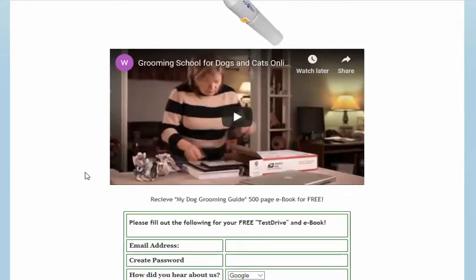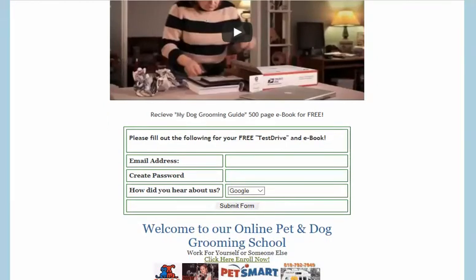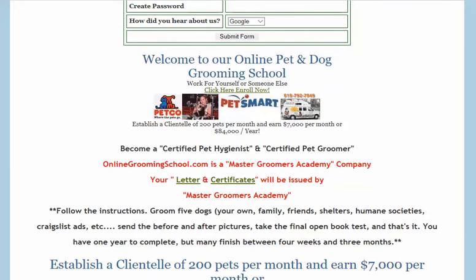Visit and have a look. You can take a free test drive here. Submit your form. You can also download for free my Dog Grooming Guide — a 500-page e-book for free to learn how to groom dogs. Our Dog Grooming School allows that to happen. It's all free to you.